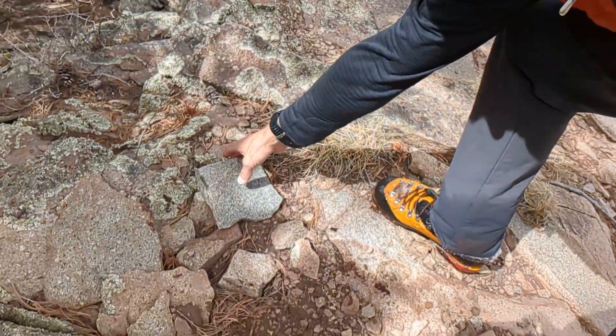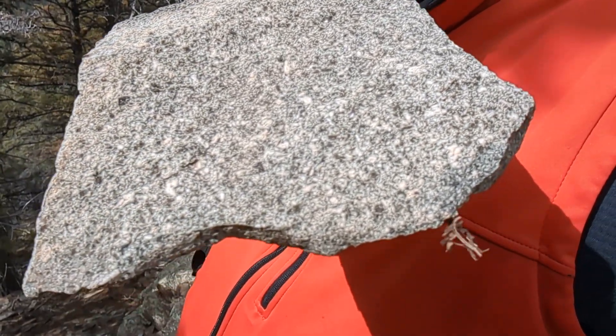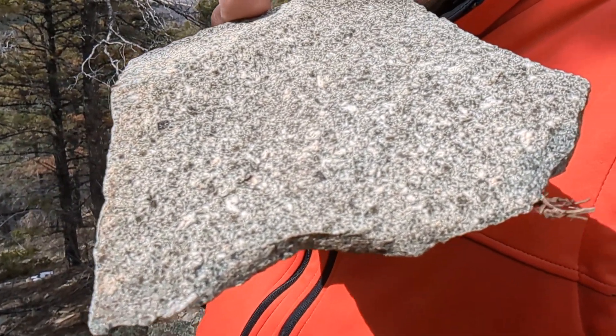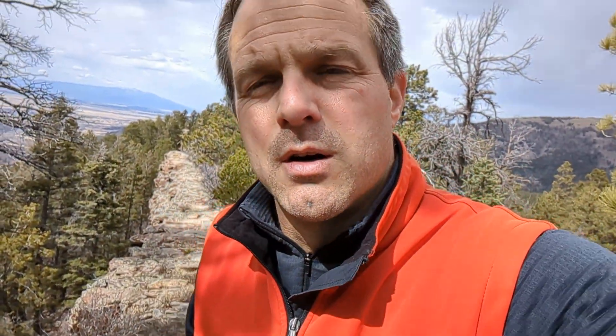This is clearly an igneous rock. How do I say that? Well, I see minerals — they are not organized in bands, I see them of different colors, and that's all the proof you need to make this an igneous rock. We're not talking about volcanic, because the minerals are so large that you can see them. That tells us there was enough time for this magma to form minerals rather than becoming an amorphous mass.